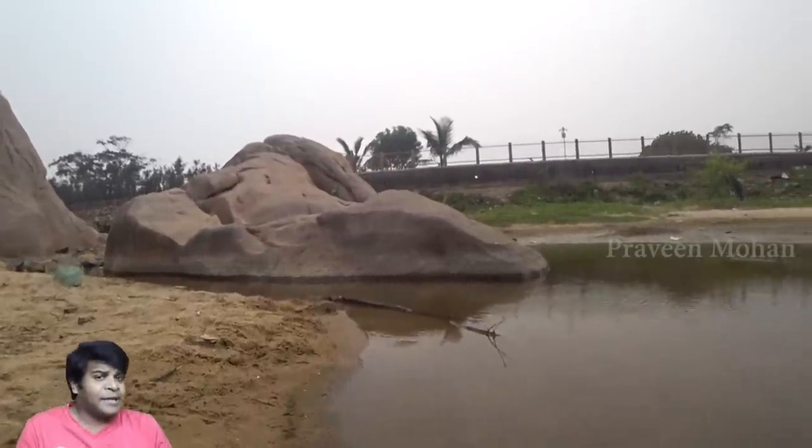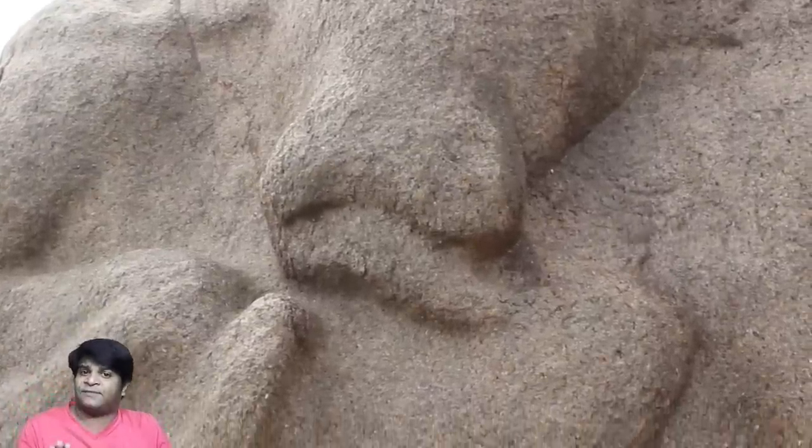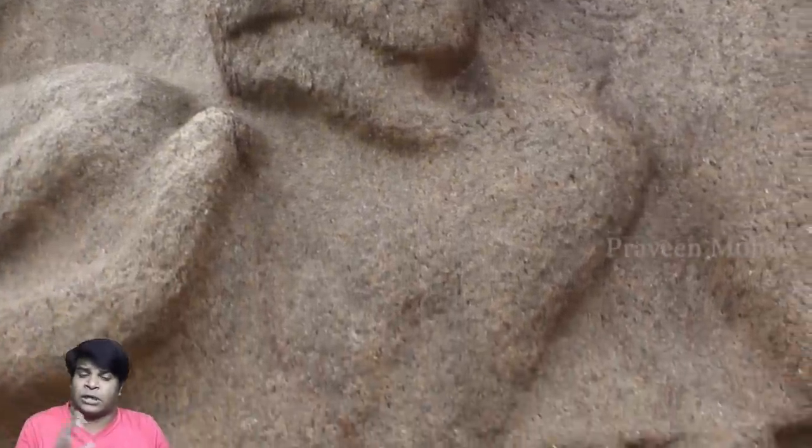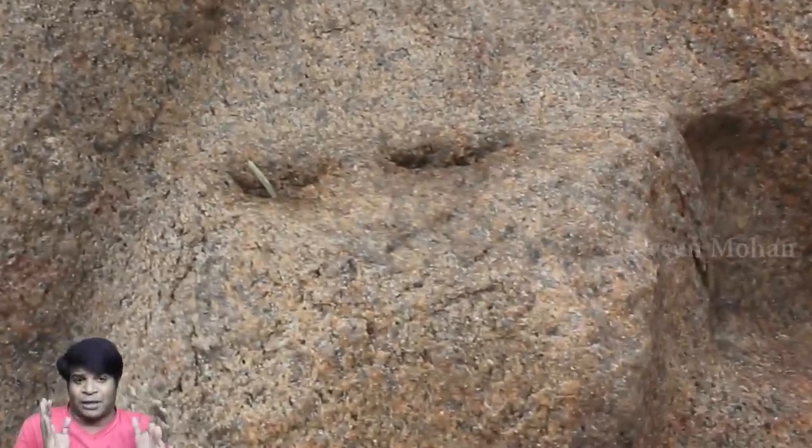Hey guys, today I am going to show you some ancient rock temples in Mahabalipuram that you have never ever seen before. Even if you visited Mahabalipuram before, nobody has shown them to you. They are never seen by tourists, and the tour guides don't even know these exist.